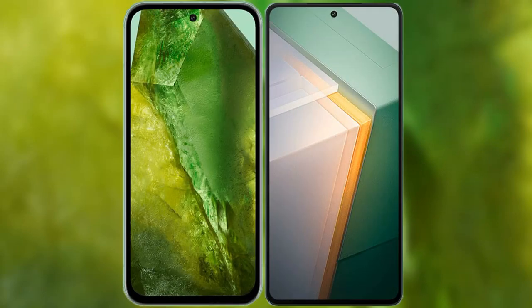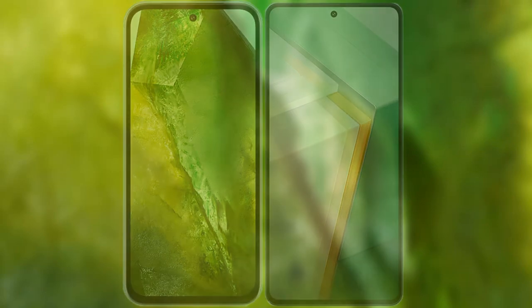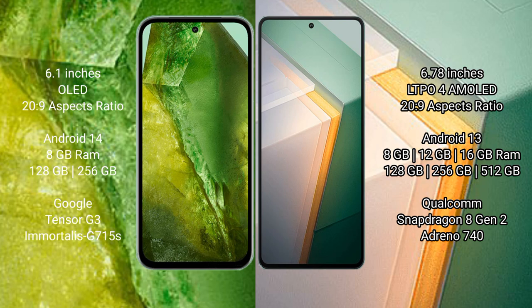I will compare the new Google Pixel 8a with the Vivo iQOO 11. The Google Pixel 8a comes with a 6.1-inch OLED display and an aspect ratio of 20:9. The Vivo iQOO 11 comes with a 6.78-inch LTPO AMOLED display and an aspect ratio of 20:9.